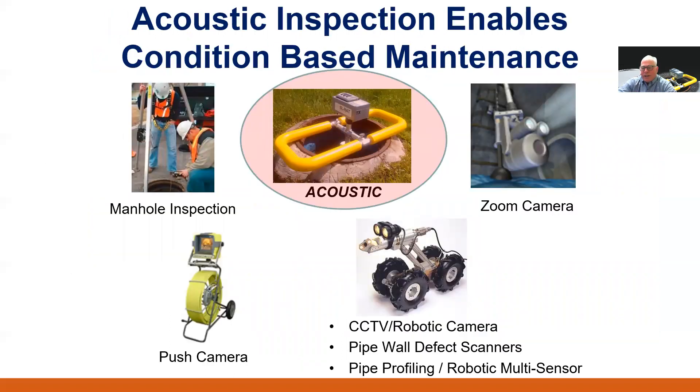So where does this acoustic technology fit into your current inspection tool portfolio? We see it as fitting between a traditional manhole inspection and camera technologies. Because the test requires no flow contact and takes less than three minutes, it can be the perfect accompaniment to an existing manhole inspection program. Think of acoustic inspection as another tool — not to replace CCTV or cleaning, but as an aid to help prioritize their deployment and help extend the life of these other valuable and expensive assets.